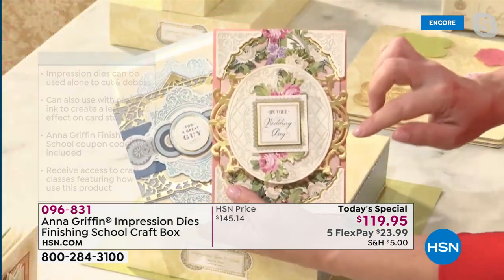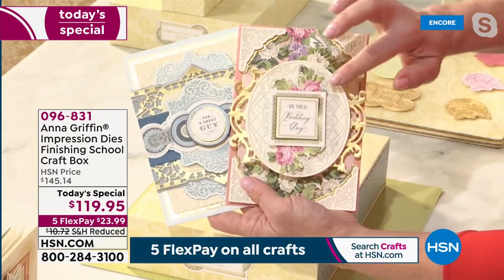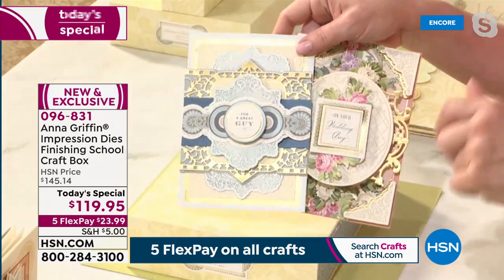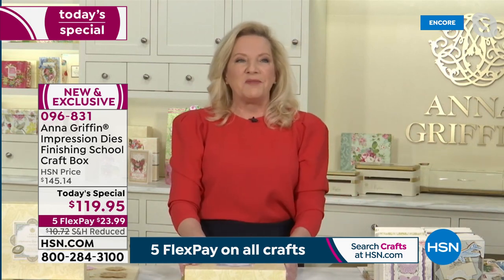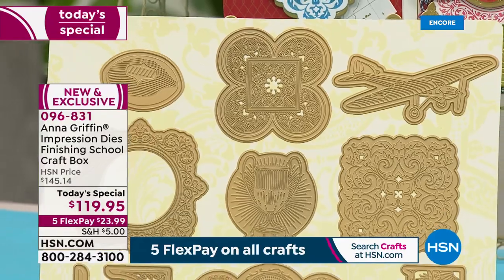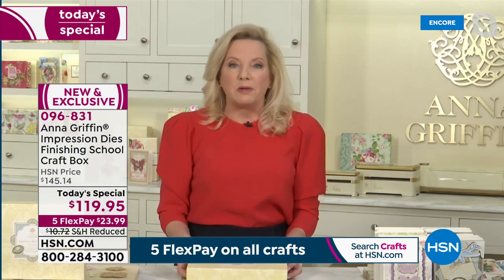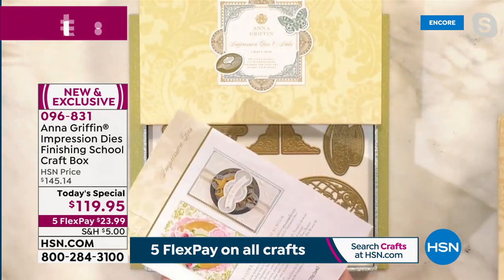We're able to create letterpress printing effects — pressing ink down into the paper and combining that with beautiful embellishments. I cannot tell you how excited I am about this for HSN today. We designed it just for you. This is brand new technology — die technology. We do some of the most beautiful embossed and die-cut dies that run through our Impress machine or any machine you have.